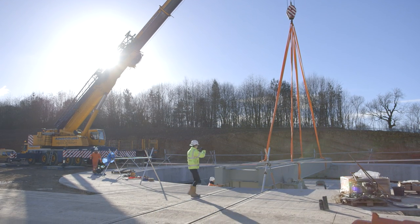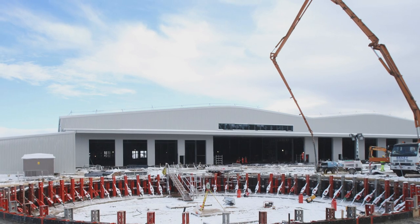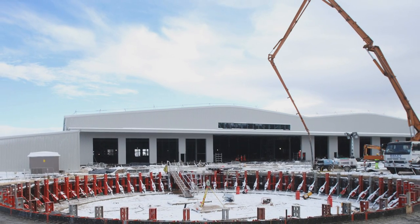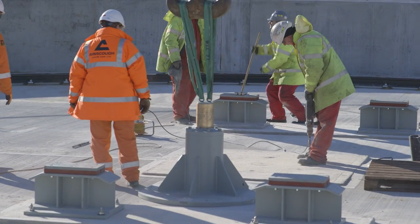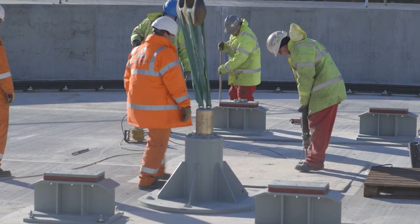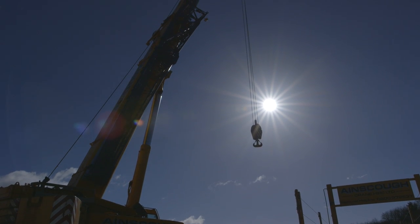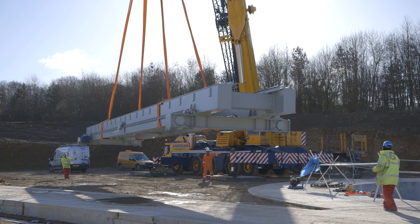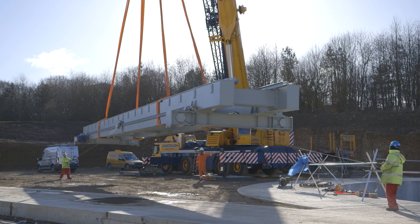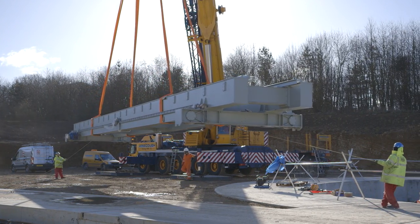The rail vehicle turntable is a specialist piece of equipment that Hitachi have bought directly. We need it because our production lines build all rail cars in the same direction, but in any train configuration we need to rotate one unit — whether that's a four, five, nine, or ten-car configuration. The turntable is a key piece of equipment because it allows us to be more efficient inside the manufacturing facility.